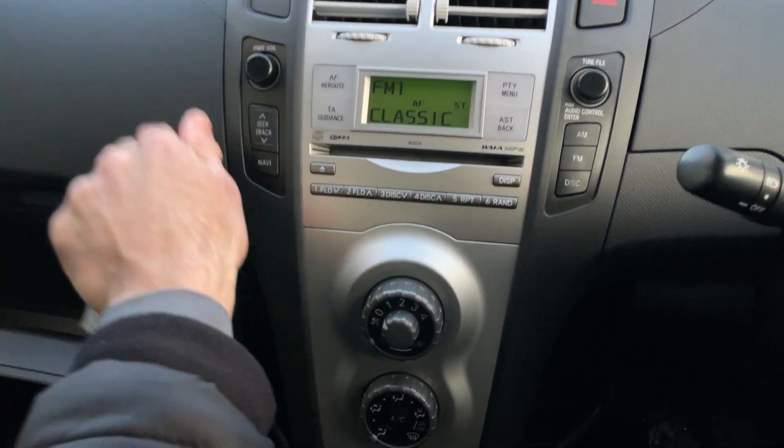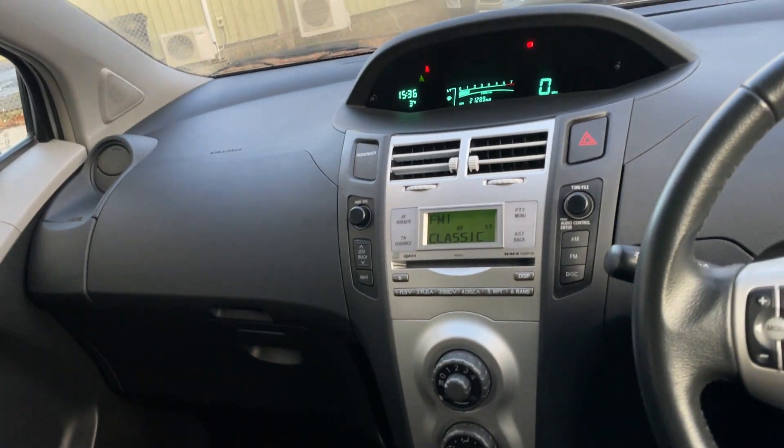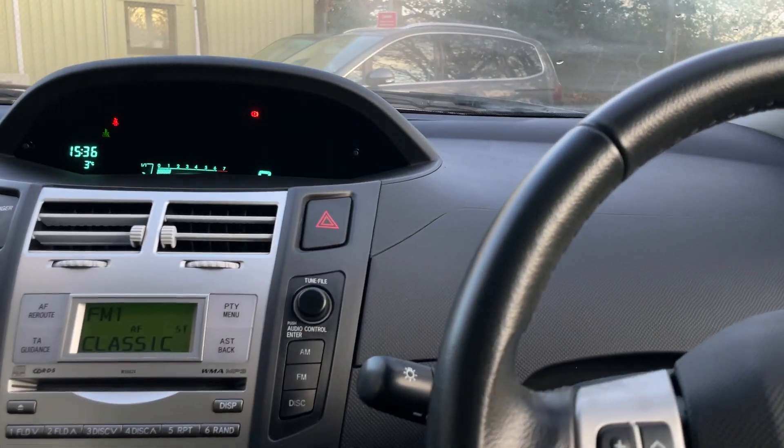The air conditioning is blowing nice and cold — although it is three degrees outside anyway, it does appear to be working, which is a bonus. Let's have a quick look at the engine bay.